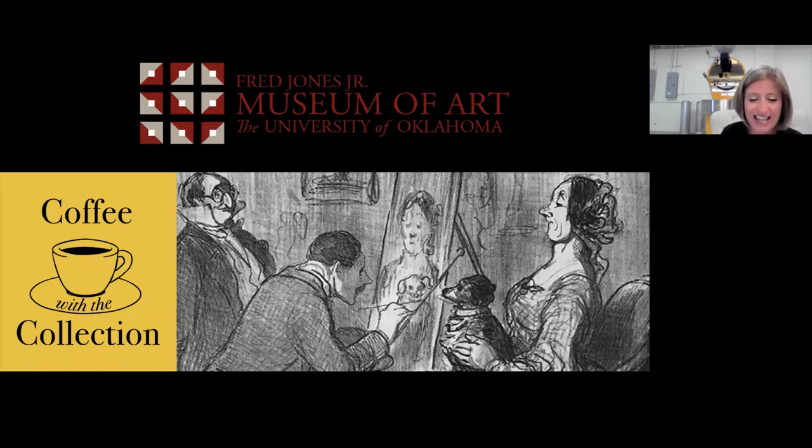Before I officially hand the reins over to Courtney, I'd like to ask our audience members a question that everyone can answer by typing into the chat window. My question for you all is: when you think of dogs and art, is there a particular artwork that comes to your mind? If one does, go ahead and type that in the chat now. I always think of dogs playing poker — I'm sure there are better artworks out there, but that's the first one that comes to my mind.